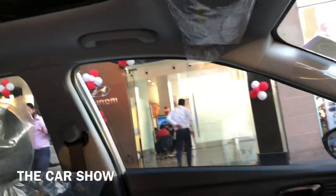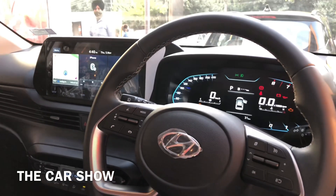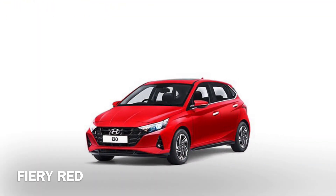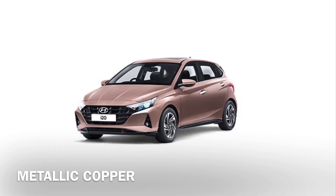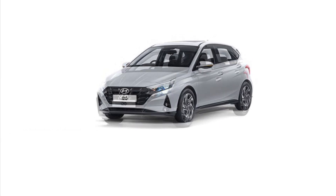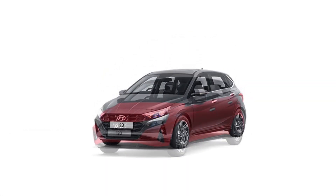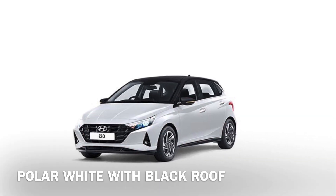Hyundai i20 में काफी सारे color options offer किये जाते हैं — Red, Silver, Copper, Blue, White, Grey और dual tone में Black & Red और White & Black options मिलते हैं।